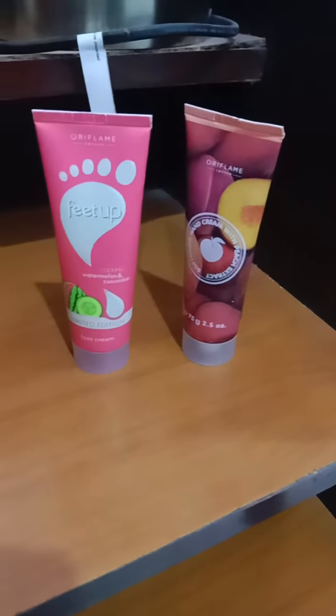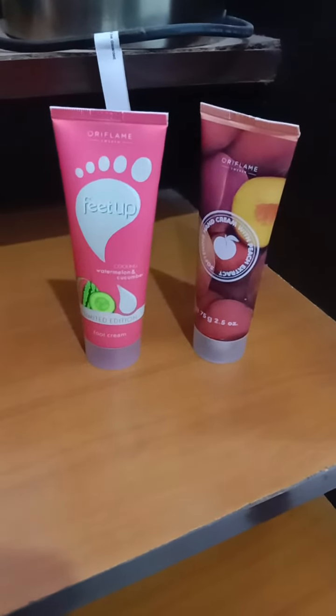Hi guys, so in the two products, it's a product of the day. Today, we have some offer here.